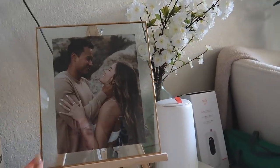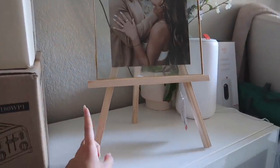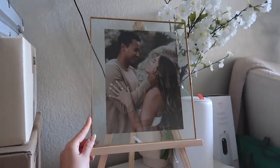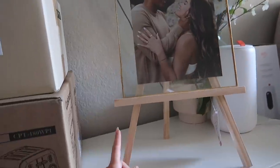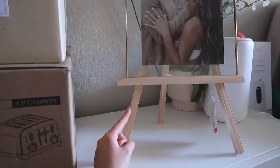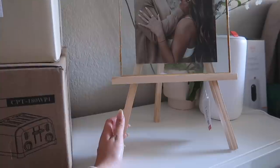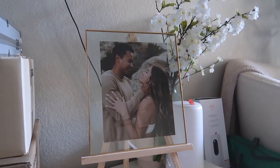I just put the picture in the frame and it looks so cute! I also have these easels from the Target Dollar Spot that would be cute for the bigger pictures. I have another frame I need to figure out — I'm not sure if I want to keep it as is, paint it gold, paint it white, or stain it a darker color. Help me decide!